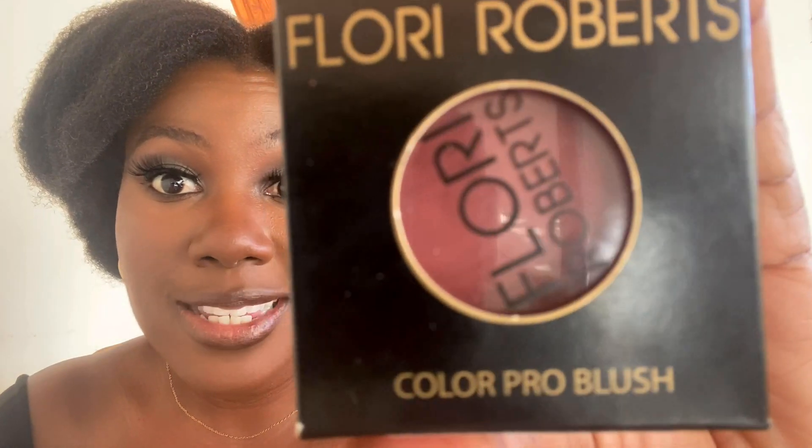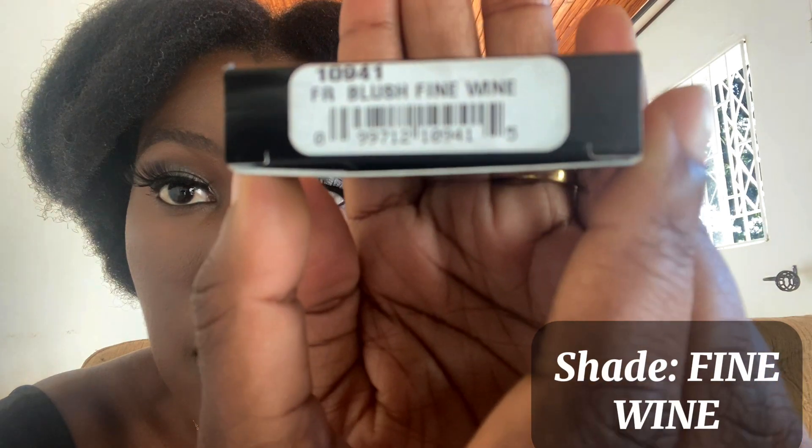First off, I'm going to show you this amazing blush I got from Florrie Roberts. I really like how a little goes a long way with this blush — it's so pigmented. For more melanated skin, it can be really difficult for pigment to show up, so I'll show you a little swatch.